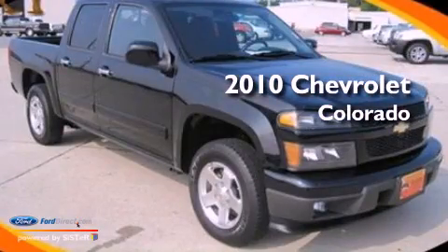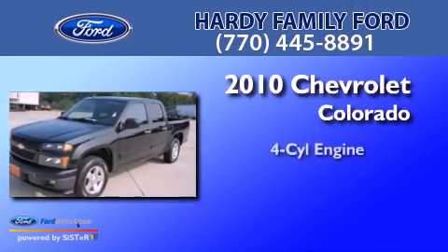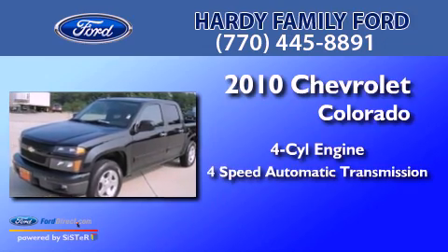This is a 2010 Chevrolet Colorado. It features a four-cylinder engine and a four-speed automatic transmission.